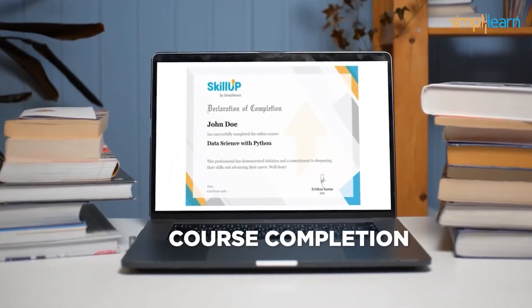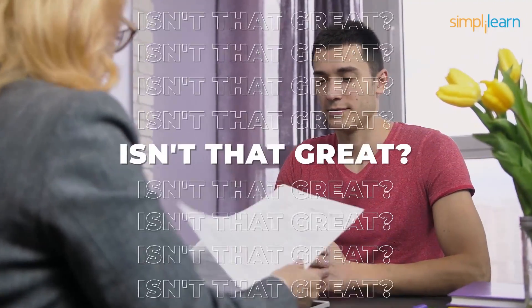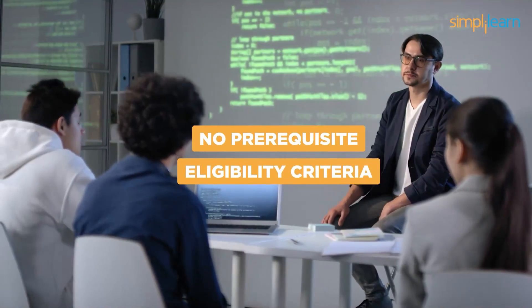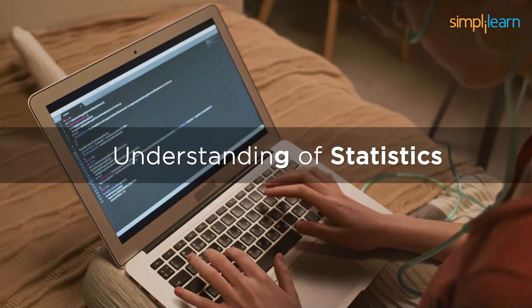After completing the course, you will receive a course completion certificate by SimpliLearn. This certificate can be highlighted in your resume to increase profile visibility and enhance the chances of getting hired. There is no prerequisite or eligibility criteria to enroll in this course. However, an understanding of basic Python programming and statistics would be highly beneficial.